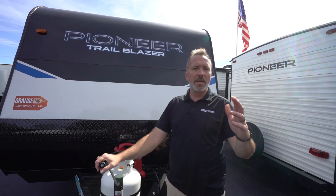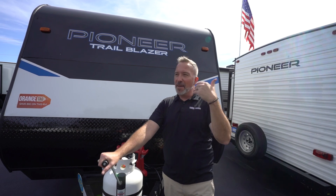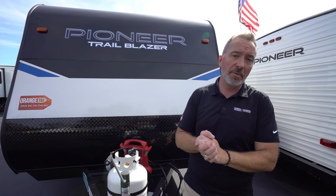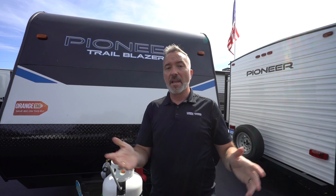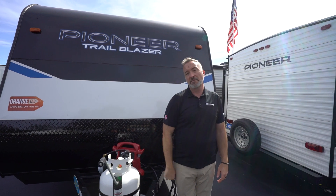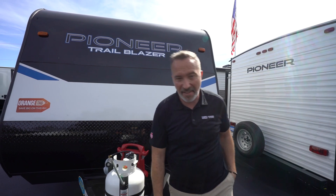Leave me some comments down below and let me know what you think about this Heartland Pioneer Trailblazer BH-170. What did you like about it? What did you not like about it? Because we love hearing from you. Please click like, subscribe, and notify so the next time we do a video, you're the first one to get it — it might be the RV that you fall in love with. Thank you for spending time with me today. I'm Chris Young for Camping World and Gander. Come check out an RV because they are fun — safest way to see America, too.